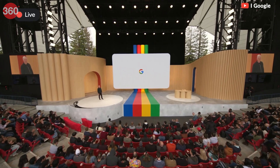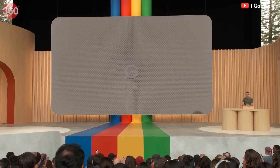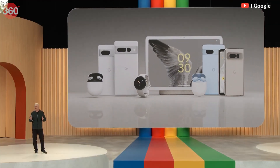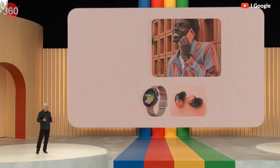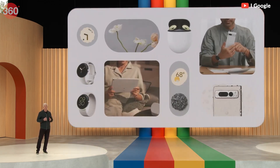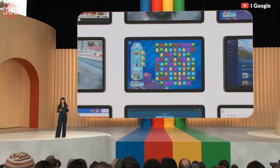Google announced a bunch of new products, features, and AI advancements for its web services at its annual event, Google I/O. In this video, we will be showing you everything exciting that Google announced at its 2023 keynote. So, let's get started.